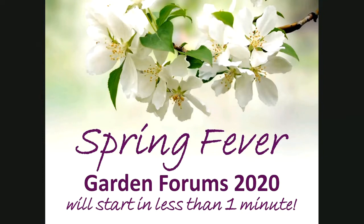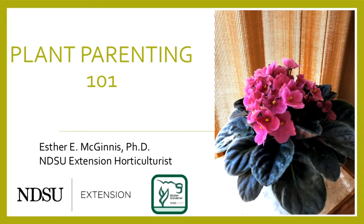Tonight let's wrap up by talking about houseplants, which are very popular today. Here to show us how to propagate houseplants is Dr. Esther McGinnis. Esther is an extension horticulturist, director of the NDSU Extension Master Gardener Program, and an associate professor in the Department of Plant Sciences. Esther and her graduate students conduct research on pollinator attraction, rain garden plants, high tunnel production, and controlling spotted wing drosophila. Esther, welcome to the forums.